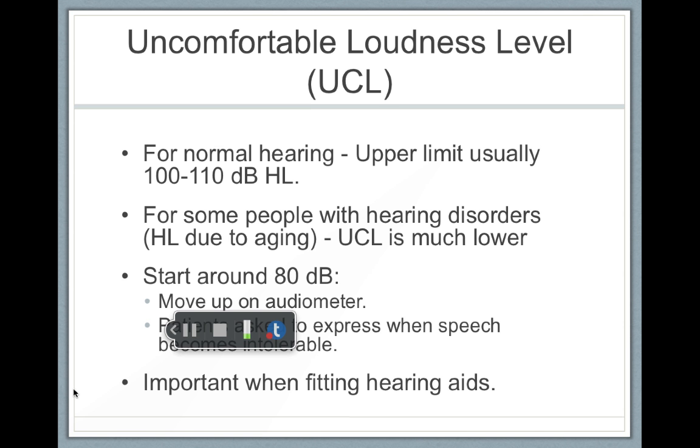That's the reason we test the uncomfortable loudness level — because we want to be able to fit hearing aids that are comfortable for our patients. Patients that have sensorineural hearing loss might be overly sensitive to loud sounds, so we test their uncomfortable loudness level.